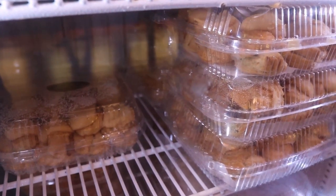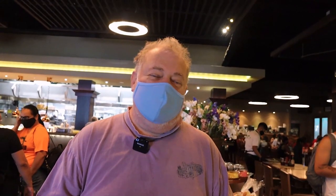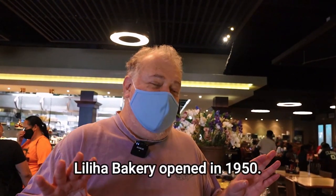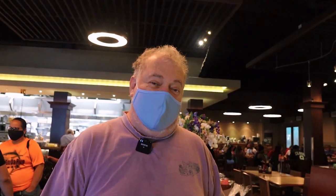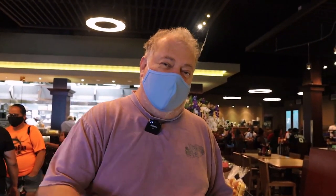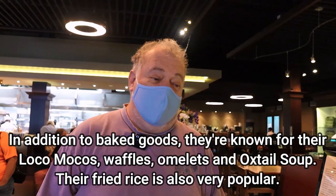The original Liliha Bakery was in the Liliha area — it's still there. It's been around for like 70, 80 years. They recently, within the last 10 years, opened up this location on Nimitz Highway, which is the stretch of road going between downtown Honolulu and the airport. It's always crowded here, always packed. People love it. This is a local's favorite and it's very well known.